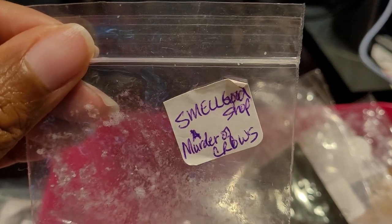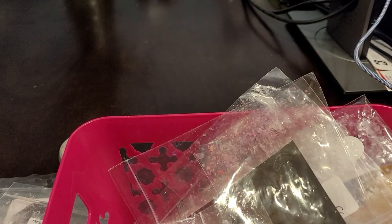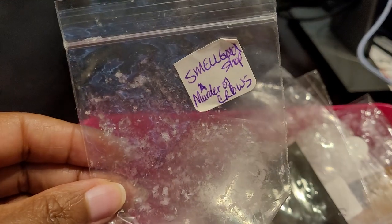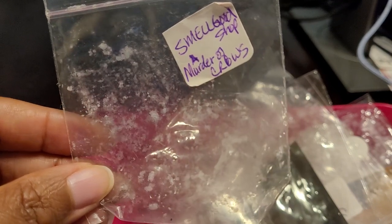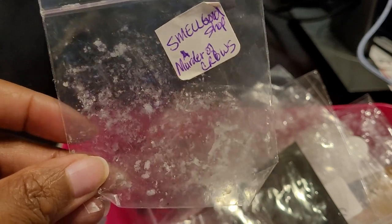This one was Smell Good Shop — Murder of Crows. I believe it was like a bakery blend and I enjoyed it very much — about a seven or eight out of ten. I would definitely repurchase this in a fuller size. I believe this blend is a limited edition scent, so hopefully it will come back around in the fall and I would definitely repurchase. I did enjoy this one.